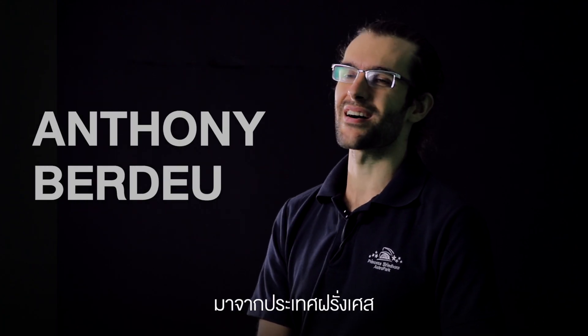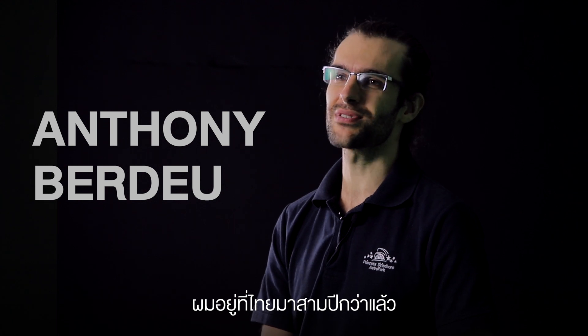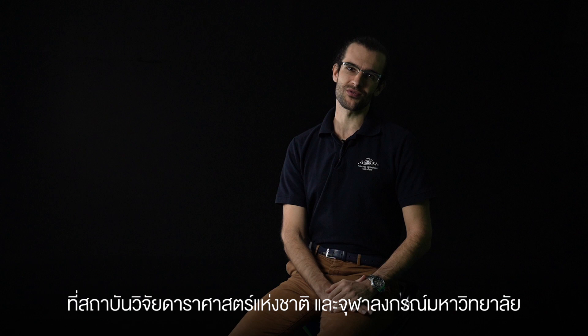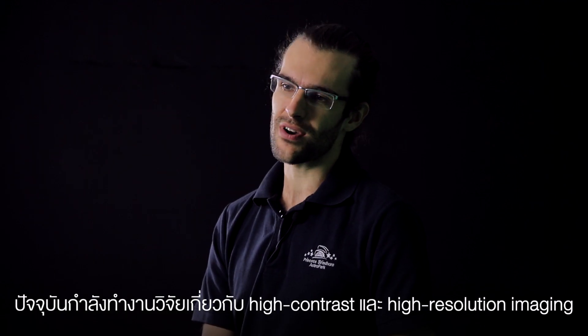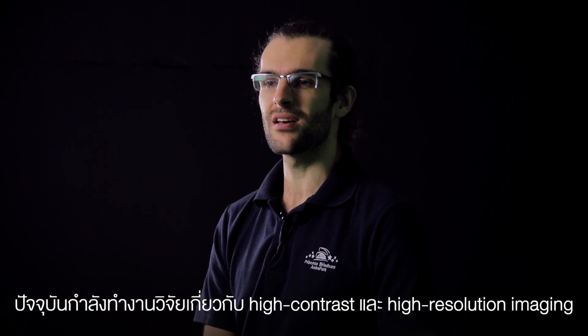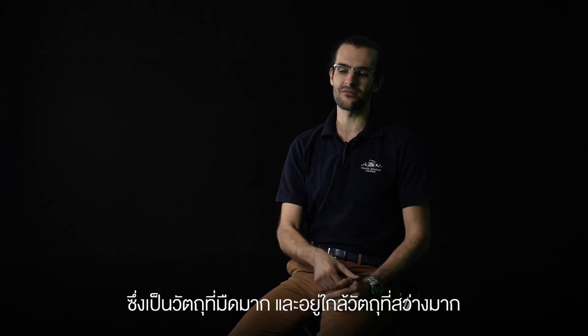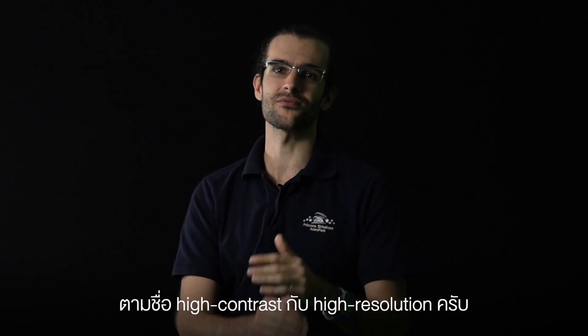My name is Anthony Berdeux. I come from France and I arrived a bit more than two years ago in Thailand for a post-doctoral position co-founded by Chulalongkorn University and NARIT. I am working in high contrast and high resolution imaging, which basically means that I am looking at objects in outer space which are very dim and very close to a very bright object.